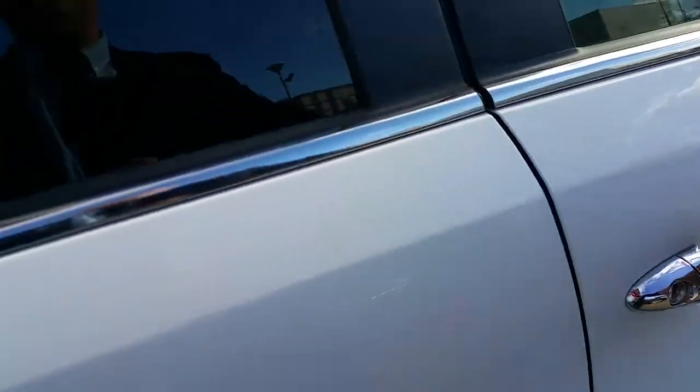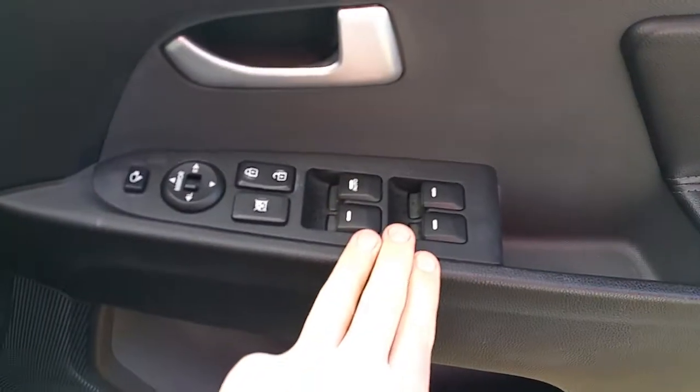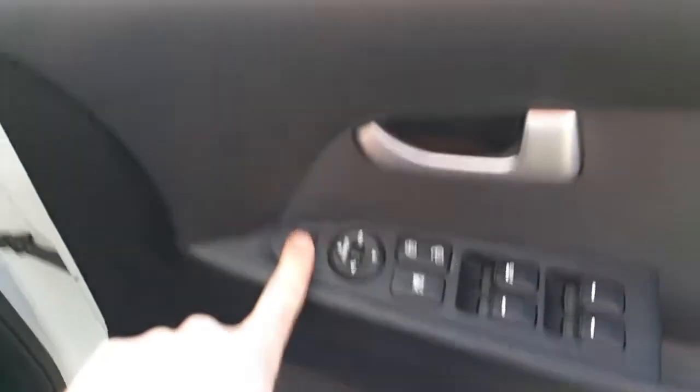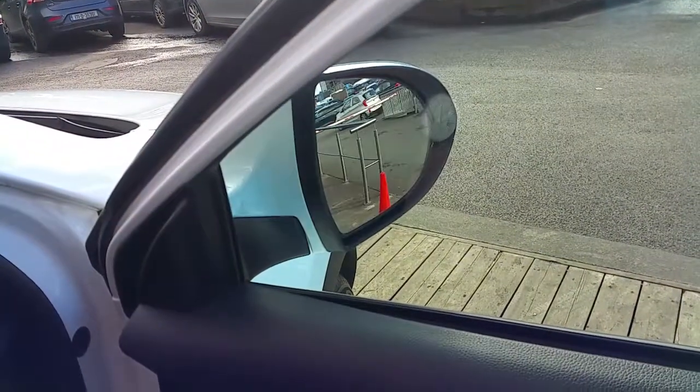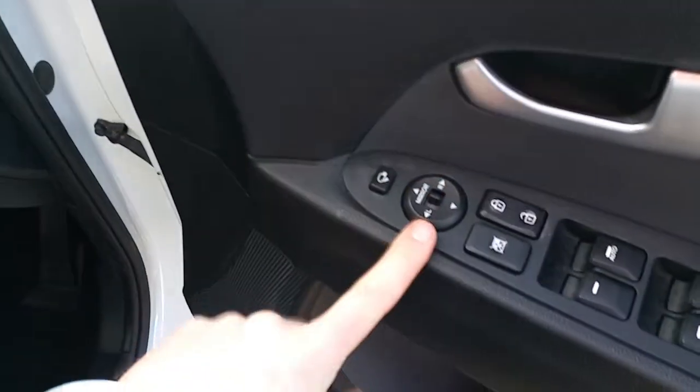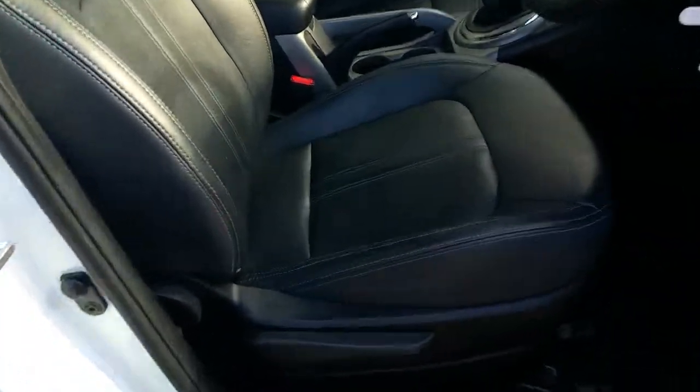Moving on to the front, we can see the driver has access to all around electric windows. We have our door locks and our window locks just here, and we've got our power folding mirrors which can be folded in, and our adjustable mirrors which can be adjusted at the touch of a button. The driver seat is manually adjustable so you can raise the seat up or lower it down depending on your own seat position.